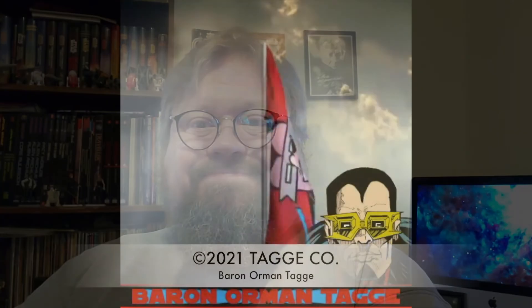You will definitely not be disappointed in having this in your library. From the great offices of the mighty state of Tag Manor, this is your Baron Tag wishing you all great safety.